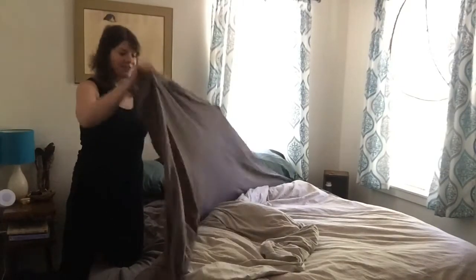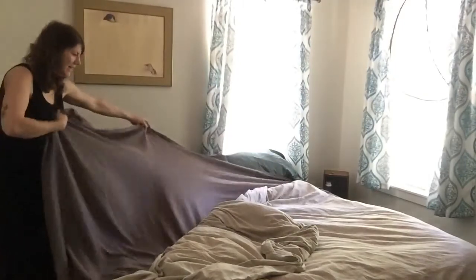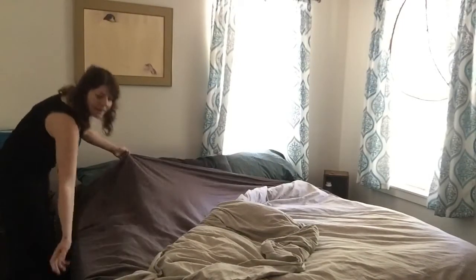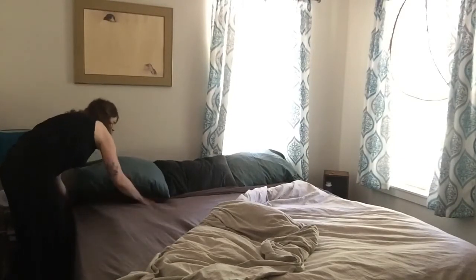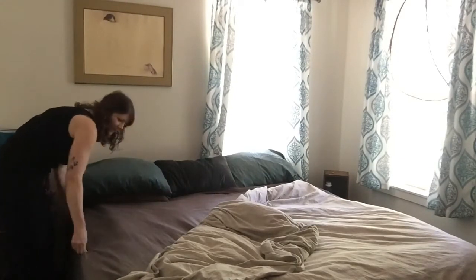Next, find the sheet and pull it up. I like to tuck my sheet under the pillows. That feels good.